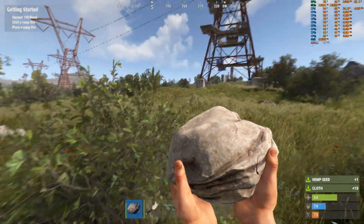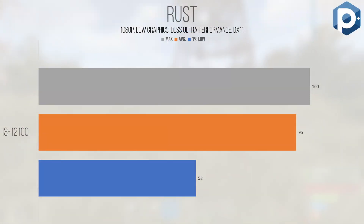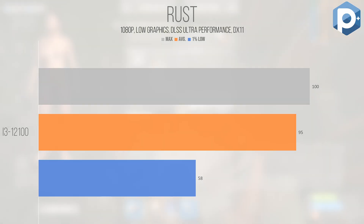Finally, Rust — a Unity engine title based on DirectX 11 — with an average of 95 FPS and a 1% low of 58, was completely playable. Keep in mind we tested at low graphics with DLSS set to ultra performance mode. We're completely CPU bottlenecked in this test, and as such the game does have some hitching here and there, but by and large it performs pretty strongly. Whatever tuneups the developers have put in recently have improved both the snappiness of the application and general load times.